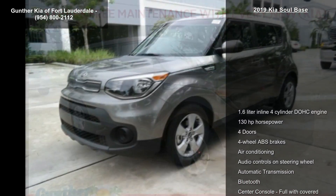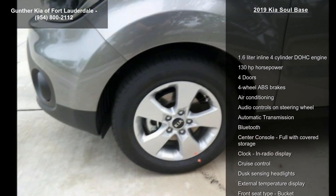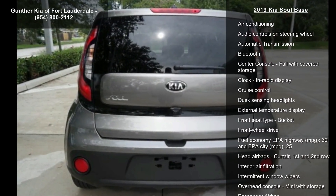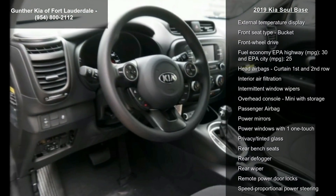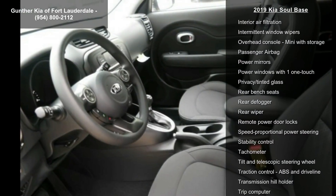Some of the top features included with this vehicle are: 1.6-liter inline four-cylinder DOHC engine, 130 horsepower, four doors, four-wheel ABS brakes, air conditioning, audio controls on steering wheel, automatic transmission, Bluetooth and center console with full covered storage.